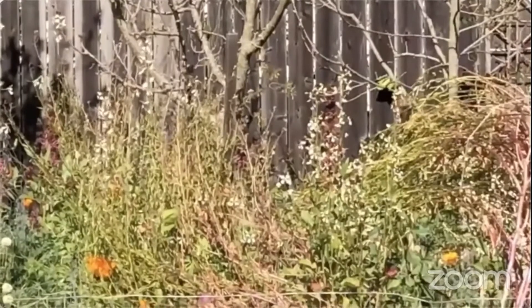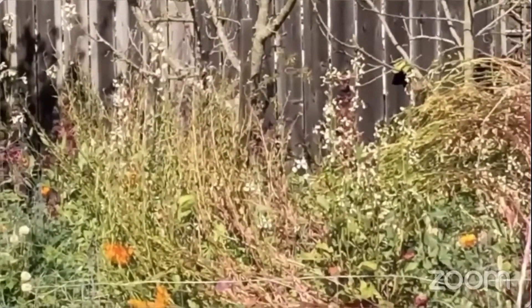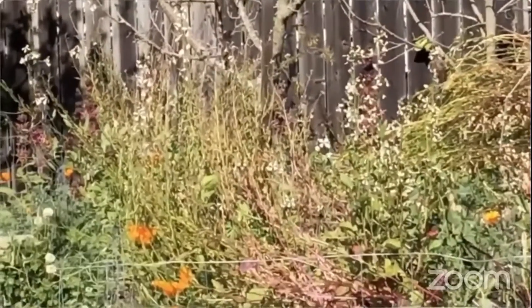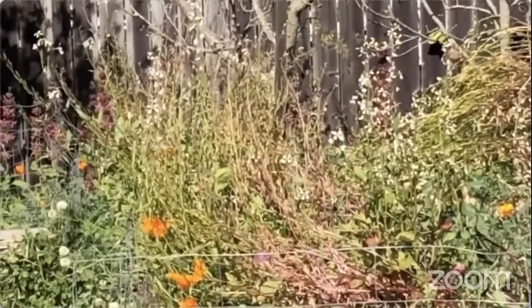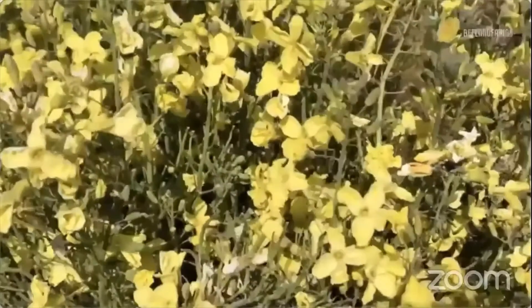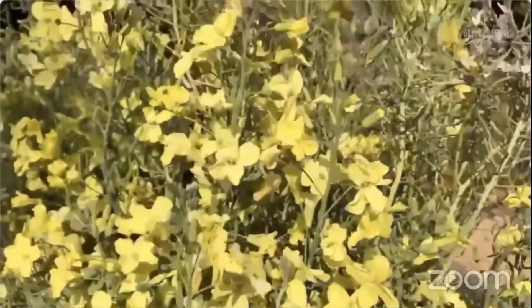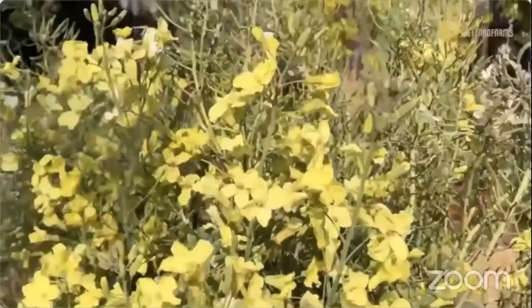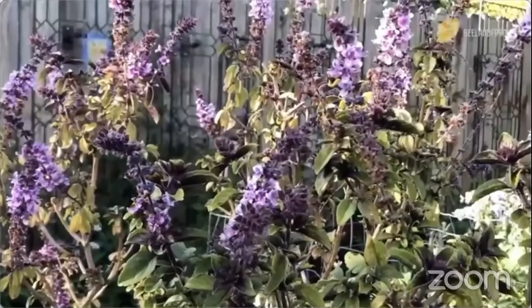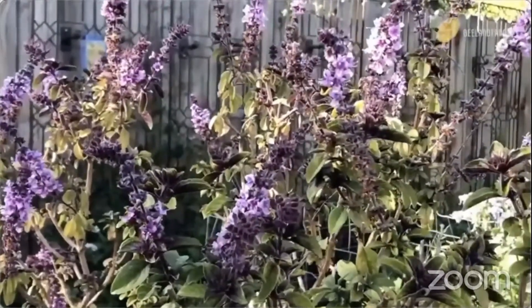Another way I attract bees and birds to my urban farm is to let some of my veggies and herbs flower and set seed. An additional benefit is that some crops will self-sow this way. For example, I've had broccoli self-sowing for years because of this practice. Herbs like dill, parsley, and cilantro will self-sow readily if you let the plants go to seed at the end of the growing season.